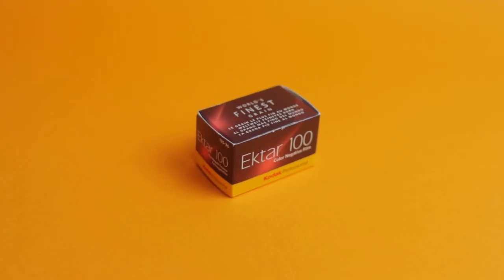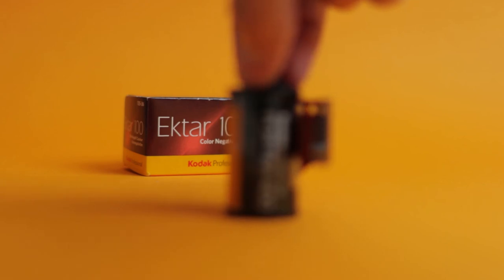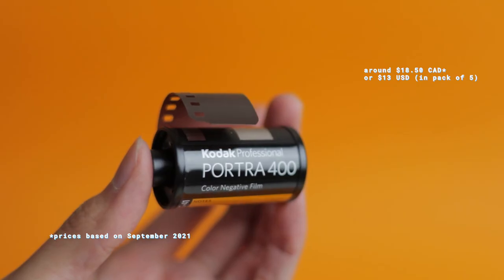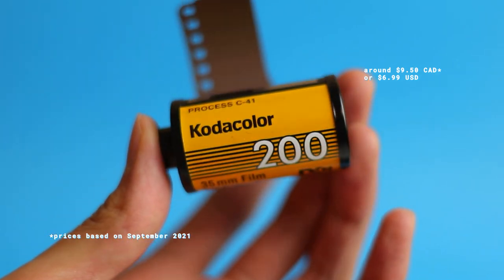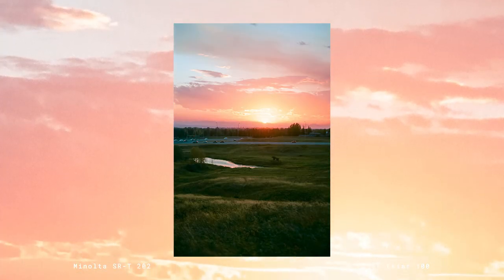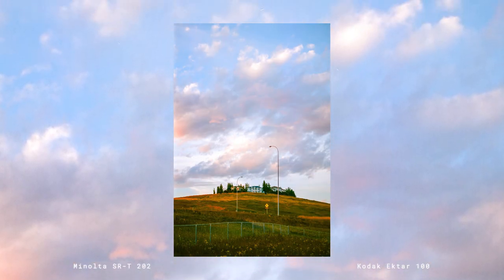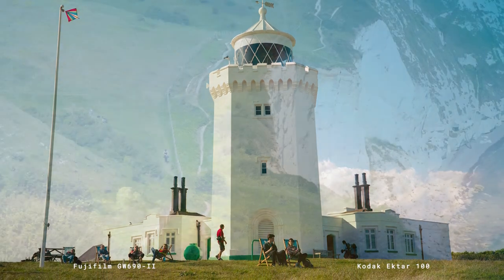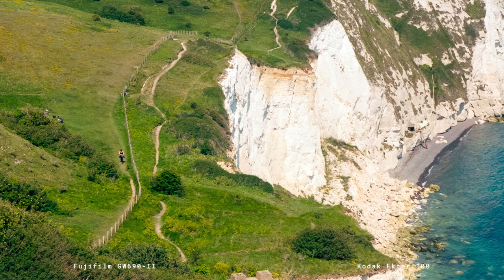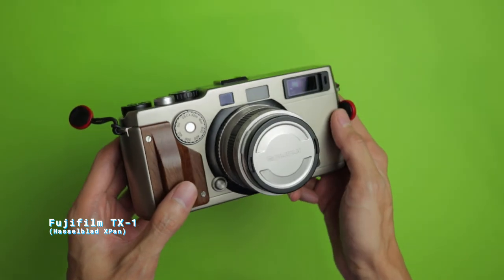Meanwhile, Kodak Hector 100 is a slow speed film that really loves the light. It's a mid-priced film — not as expensive as the highly regarded Kodak Portra 400, but still not as cheap as Kodak Color Plus. And it is highly regarded for its saturated, almost digital-looking colors and fine grain. I think Kodak Hector's characteristics make it the ideal film stock to capture summer photos with, especially those that involve colorful landscapes. Hence, I chose to load my Fujifilm TX-1 with Kodak Hector on our little summer road trip.